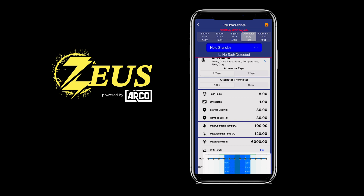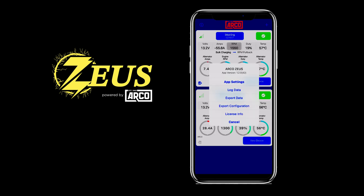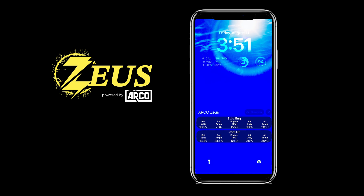We have a start-up delay and ramp-to-bulk setting for smooth engine loading. The control panel has your back with easy-to-configure system settings. And another industry-first by the ArcoZeus — with just a few taps the customer or installer can send data logs to customer support. You can also remote configure a system and send it to the customer for them to upload and simply be done. The wireless protocol is password protected, and there are even widgets to add to your home screen for peace of mind.